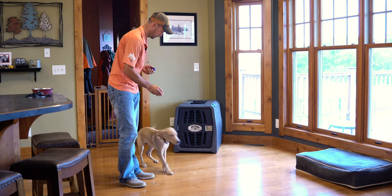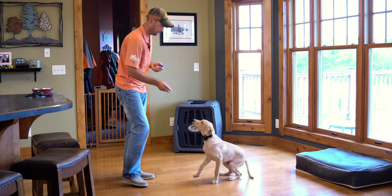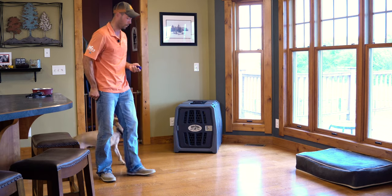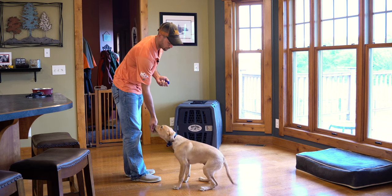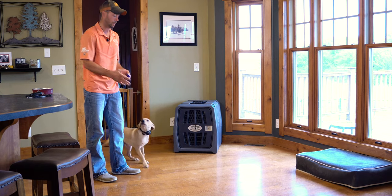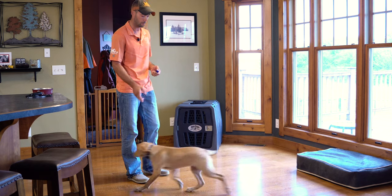He's super pumped for this. It's important to reward him and condition the behaviors that we're looking for. He's trying to figure out how to get some food. But at the same time, we can't condition bad habits like him jumping up at me just because he's excited — he can't jump up to get rewarded.